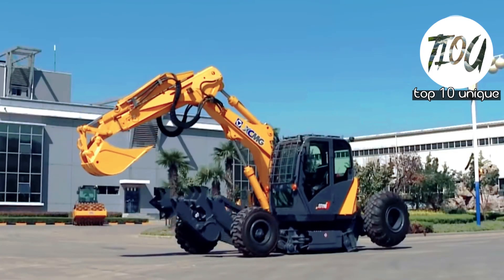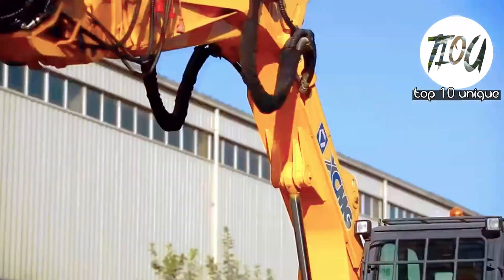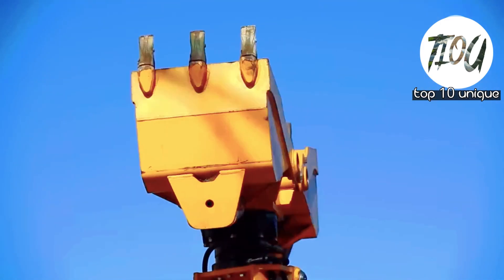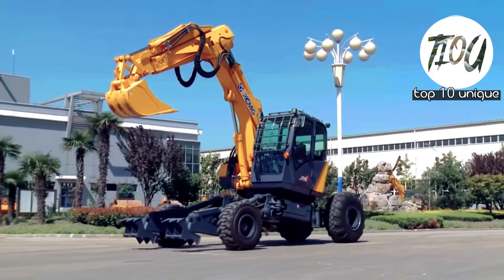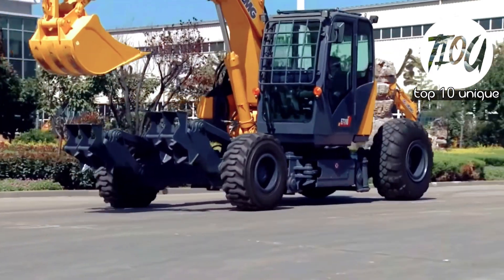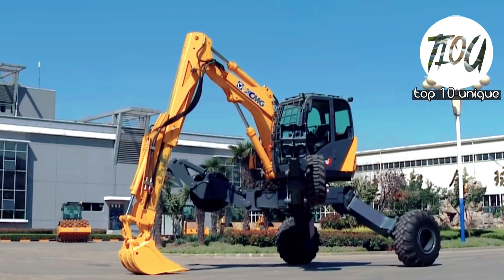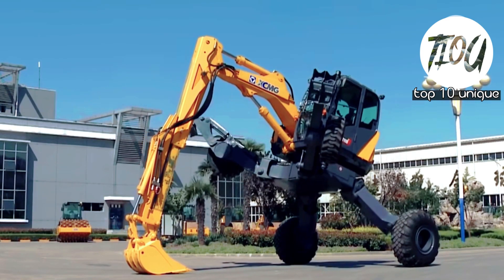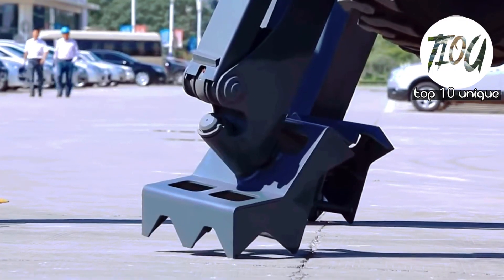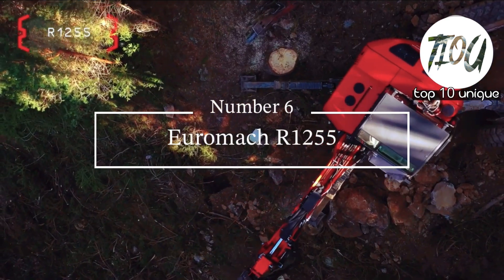Number 7: XCMG ET 110 Spider Excavator. Manufactured in China, this flexible and strong excavator measures 8 meters in length and has a weight of 10 tons. It can be operated by remote control, is designed to adapt to any environment, and can work in very cold areas and at high altitudes.